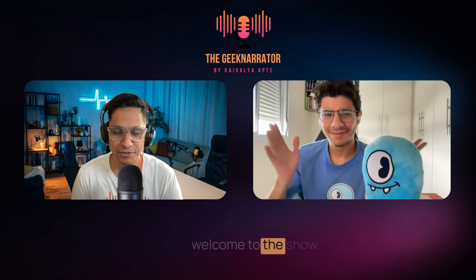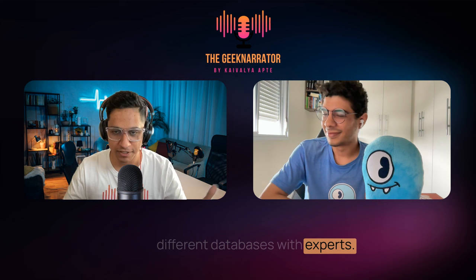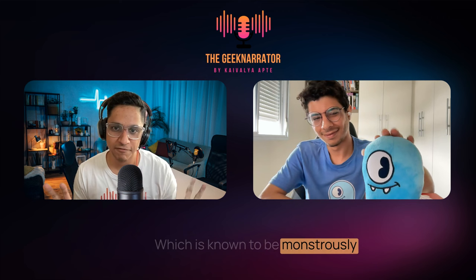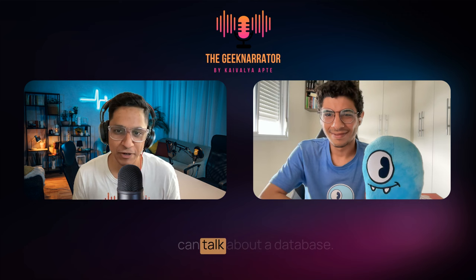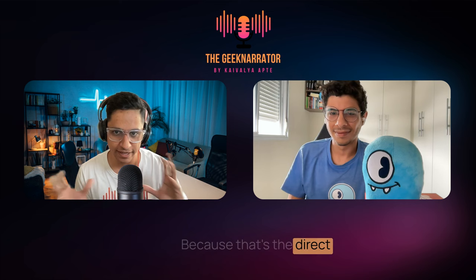Hello everyone, and welcome to the show. I'm your host Kevel Leapte, and this is the Geek Netter podcast. This series is about databases, where we talk about different databases with experts. Today's episode is about ScyllaDB, which is known to be monstrously fast, highly scalable, high throughput, low latency, and everything good you can talk about in a database. We want to understand how ScyllaDB works and how it compares with Apache Cassandra, because that's the direct comparison I often see.